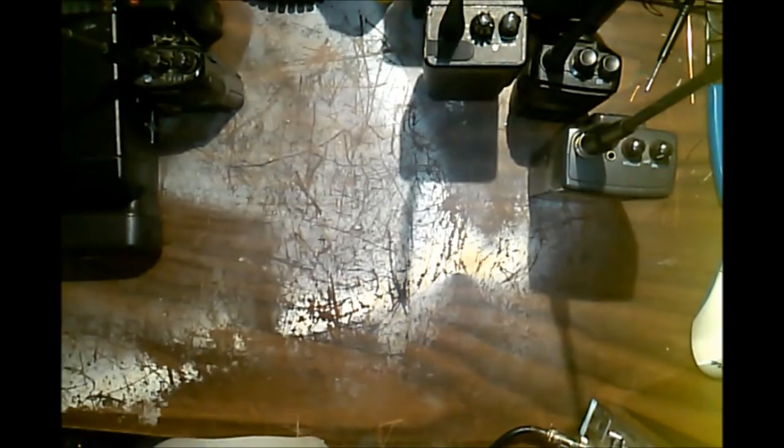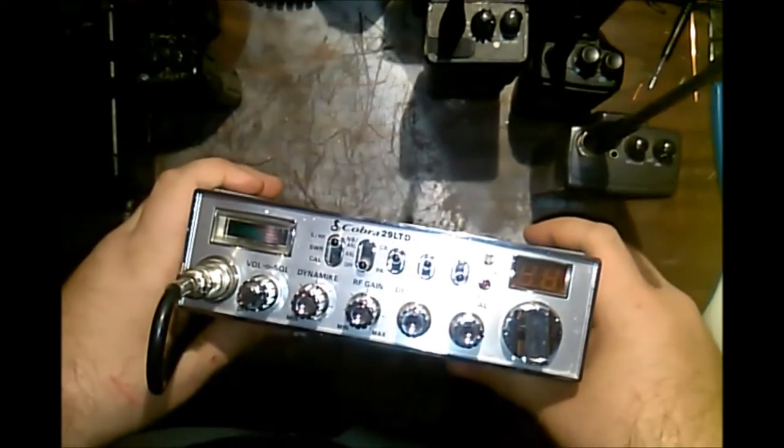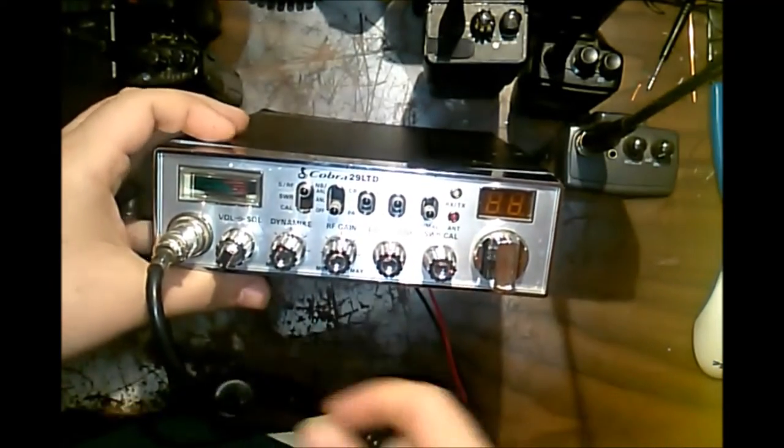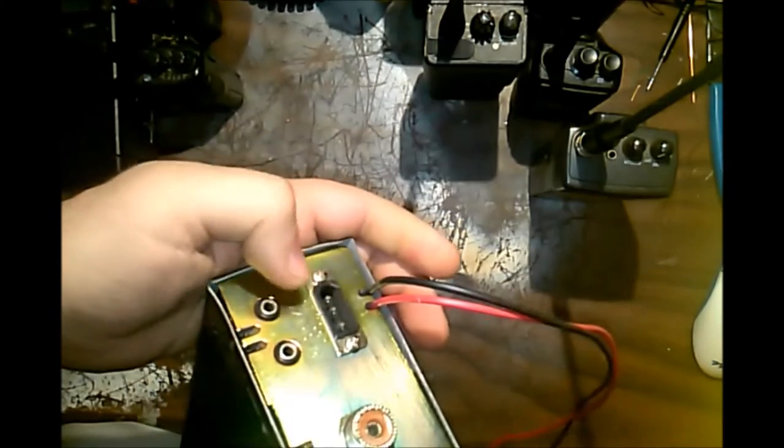Or one of these here — this is a Cobra 29 LTD Classic, just a straight AM 40-channel unmodified citizens band radio, 11 meters. You will need 12 volts DC or at least a couple of amps, and you're going to need an external antenna to go with this. They do make portable versions, but from experience the portables suck. This however can be tuned up legally by a professional to stay within the legal bounds of power output, and be a little better than what you buy out of the box.